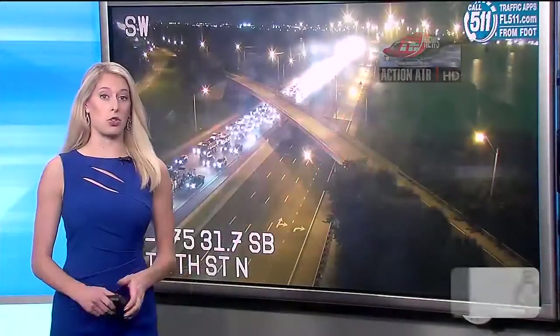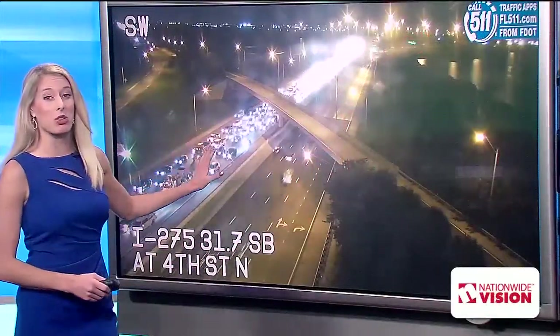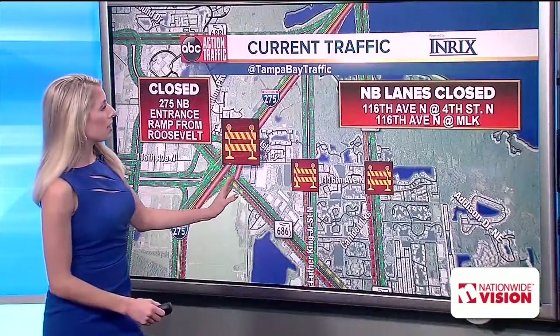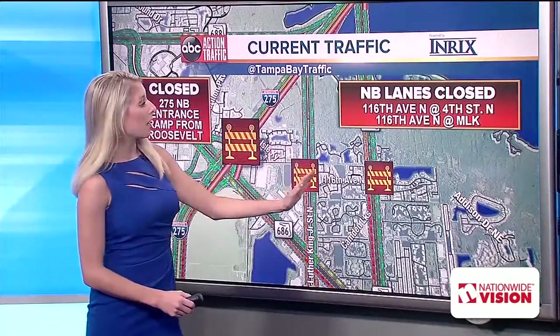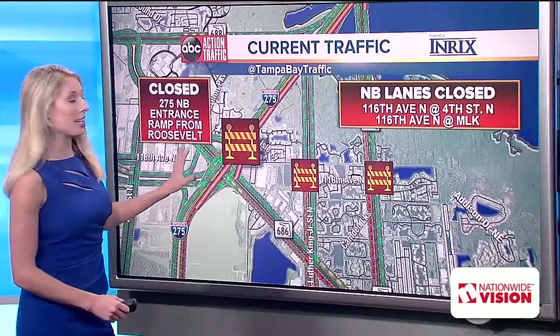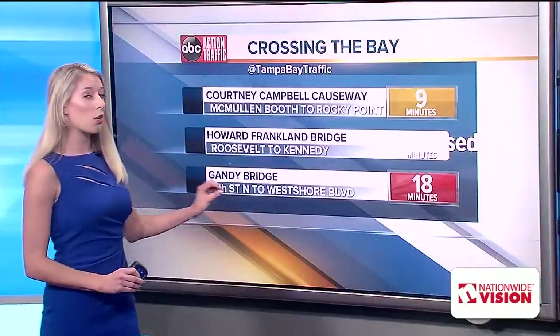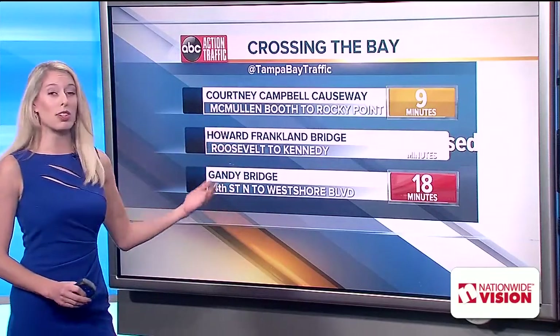Thank you, Captain. Now we'll get to those drive times in just a moment, but this is the amount of traffic that still needs to snake through past that accident, so these people will be sitting here for quite some time. As Captain L mentioned, 116th Ave. is shut. That's where 4th Street North and MLK are shut down, as well as the 275 northbound entrance ramp from Roosevelt. You cannot get into 275 northbound from this area — avoid it entirely. Unfortunately, the Gandy is already in the red right now, 18 minutes across. Consider the Courtney Campbell or even consider Tampa Road.